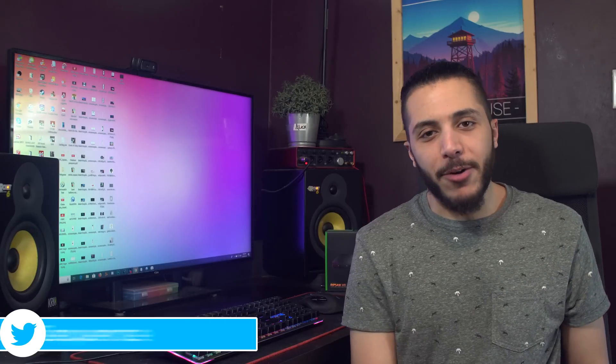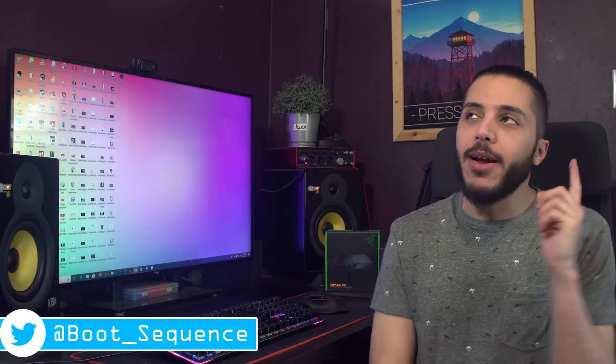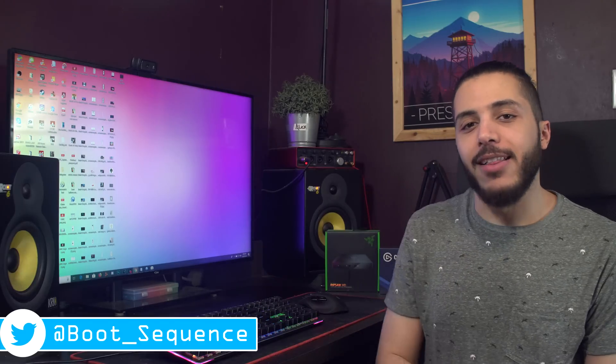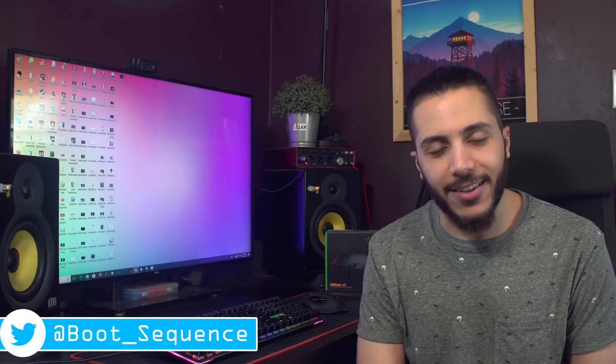Anyway guys, that is pretty much it for the news today. Hopefully you've enjoyed it — let me know what you thought down below. As usual, you can click right here to see the latest video and right here to subscribe to the channel. It would be greatly appreciated. Stay frosty my dudes, and I'll see you on the next one.